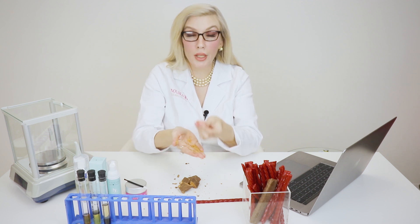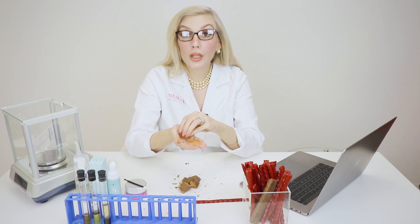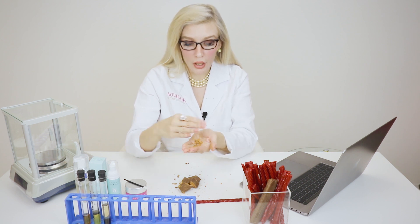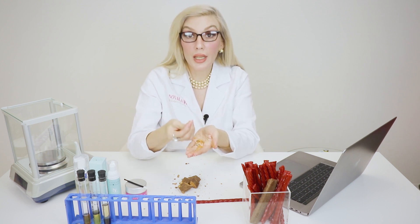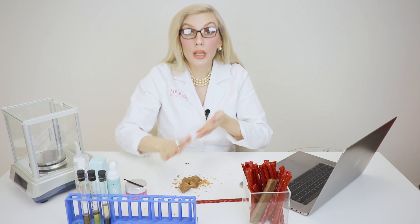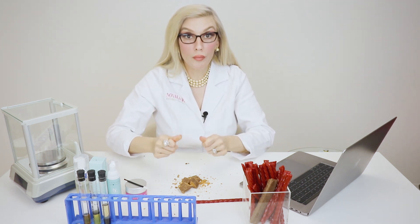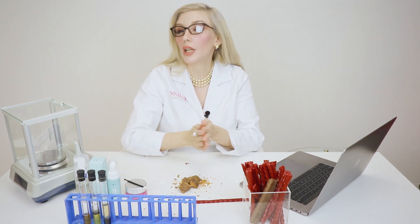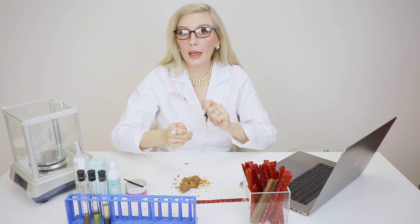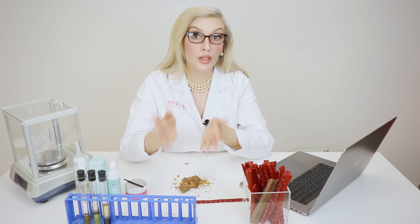If you are being told not to get your eyelashes wet, if you are being told that you cannot use any cleansing products that contain oils, or if you've noticed that when you go home you are not able to shampoo or wash your lashes, you can't get them wet — and worst of all, if you're being told not to touch them — you have something to be concerned about.